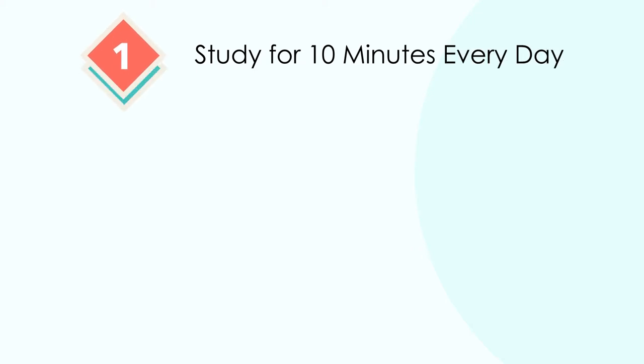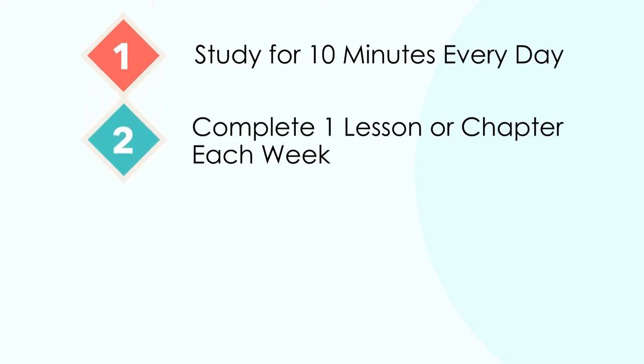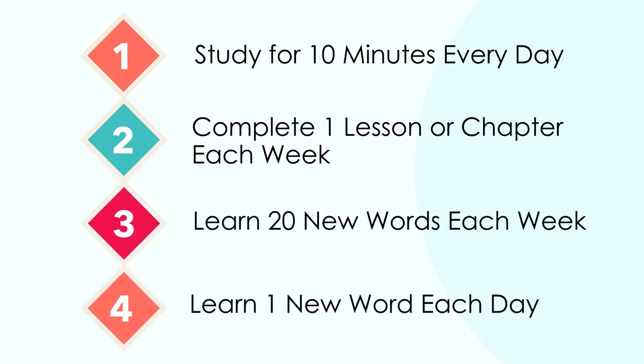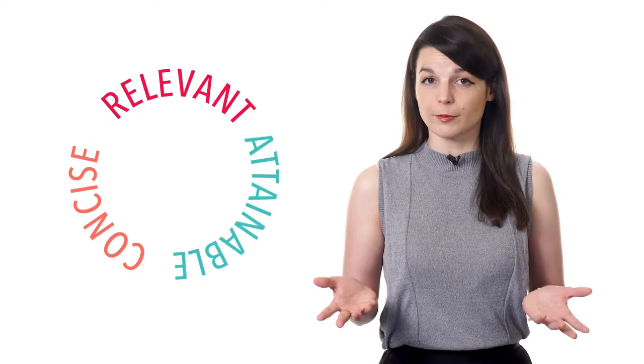Here are some examples of strategic learning objectives: study for 10 minutes every day, complete one lesson or chapter each week, learn 20 new words each week, or even learn one new word each day. The key is that your learning goals and objectives need to be very concise, attainable, and relevant to your overall objective. As long as you can see progress towards your learning goal, your stress levels will be lower and you're far more likely to succeed.